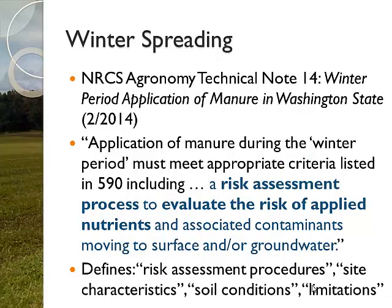Where this project spawned from was Tech Note 14, the winter spreading application put out in 2002 by NRCS. In there, and in the 590, there's essentially language that says application of manure, particularly during the winter period, must meet appropriate criteria. Those include a risk assessment process to evaluate the risk of applied nutrients associated with movement to surface and groundwater. Specifically in Tech Note 14, which was revised this February, it defines pieces such as needing a risk assessment process, some type of site characteristic evaluation, what are the soil conditions, and what are the limitations. So we took all that data and those concepts and said, let's create a system that farmers can use in real time to evaluate these conditions and make better decisions, limiting that groundwater and surface water contamination pathway.